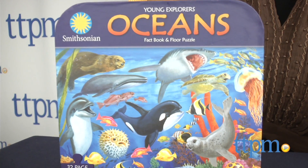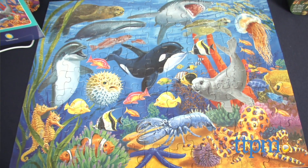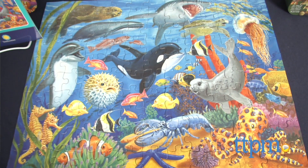The Oceans and Dinosaurs sets each include a 130-piece puzzle, a 32-page fact book, and a 27-by-19-inch poster.